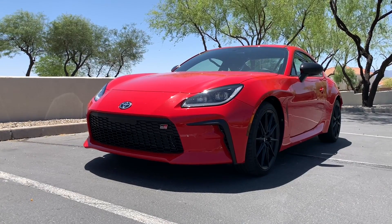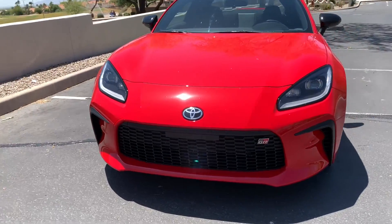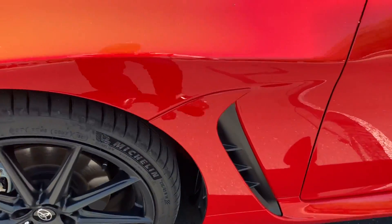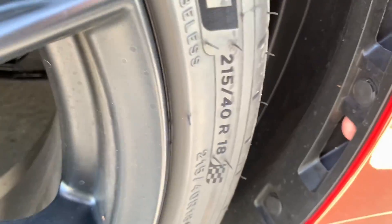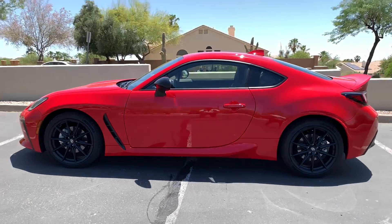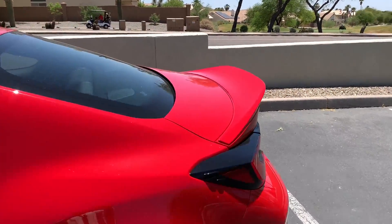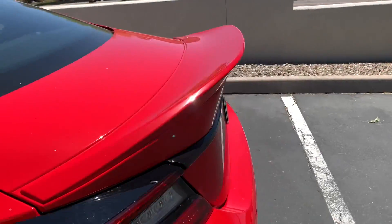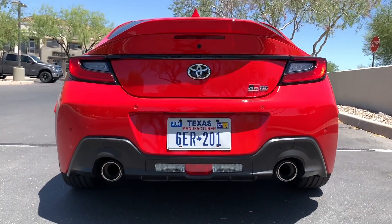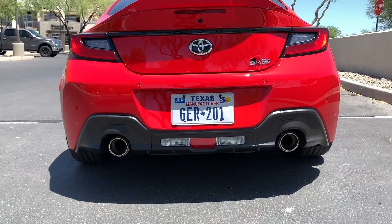This is the all-new 2022 Toyota GR86. Aside from the all-new styling, which features these cool front vents that are actually cut through and functional, and this Supra-esque rear wing, and this curvy back end with the slightly recessed dual exhaust outlets — I like that they don't come out too far.